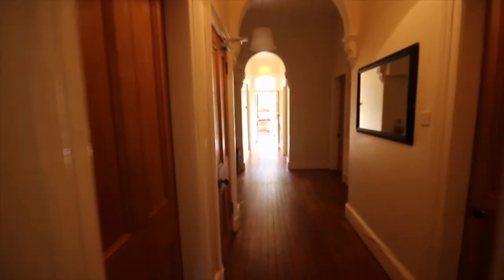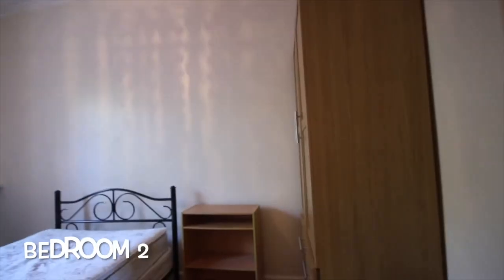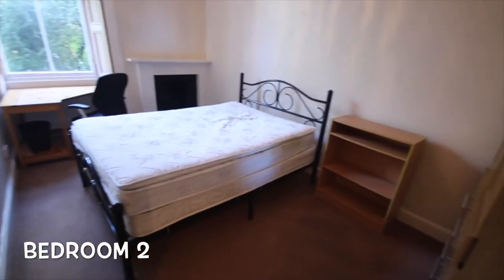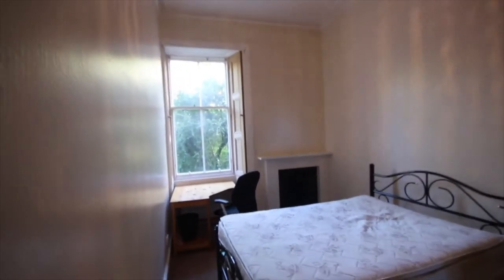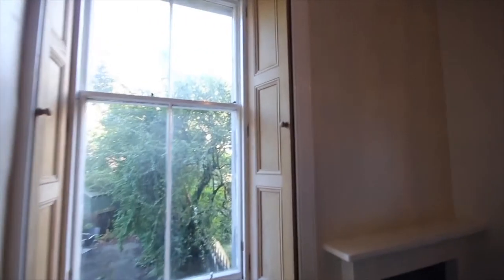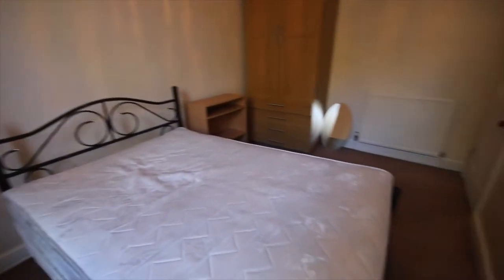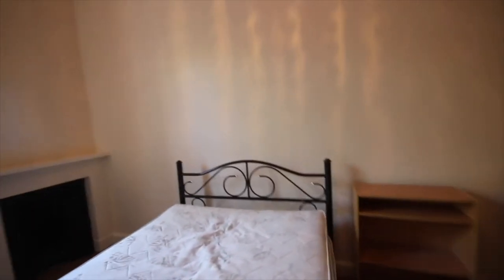Back out into the hallway, to the left is the second of the bedrooms. This is a nice big double bedroom with a double bed, carpeted floors, and neutral magnolia and white decoration. It has a desk and chair, a nice big window with traditional shutters, a fireplace that has been blocked off, and wardrobe space for hanging and packing clothes.